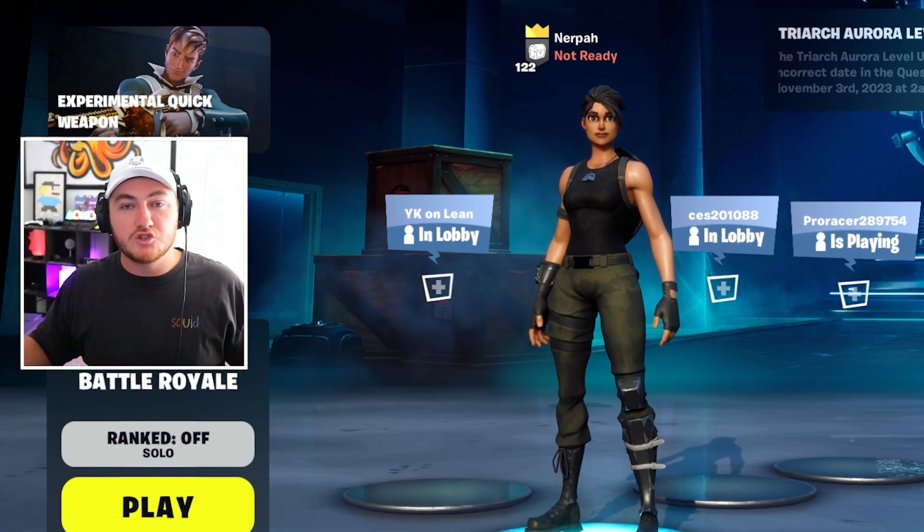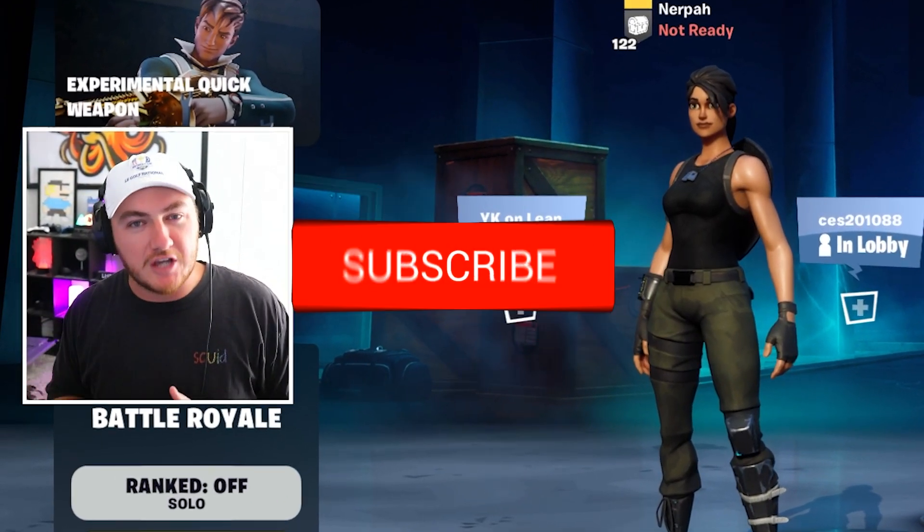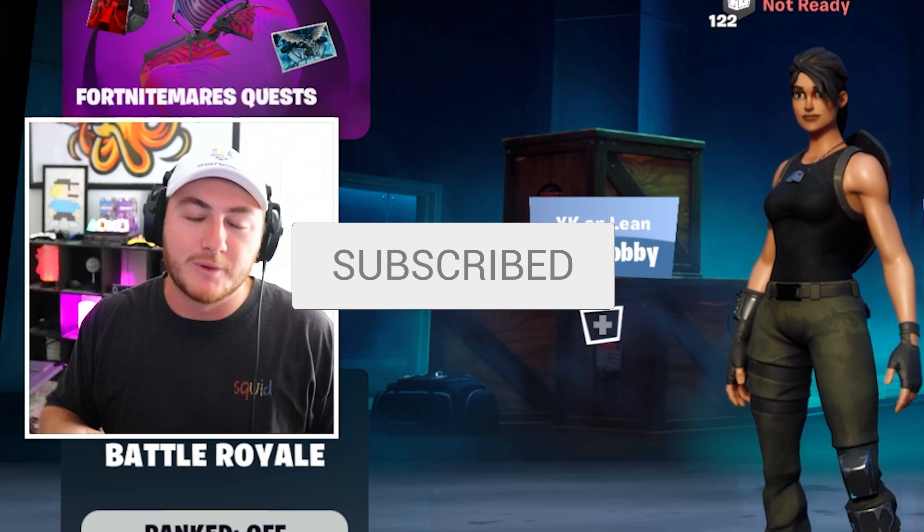That's all I've got for you guys today. If you enjoyed, make sure to drop a like, subscribe to the channel if you're brand new, and we'll see you guys in the next one. Take it easy, my friends.